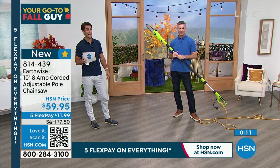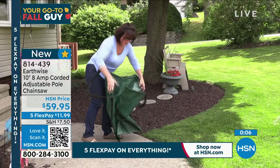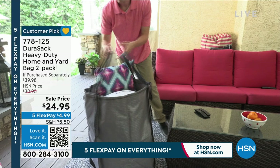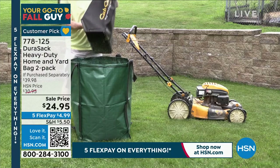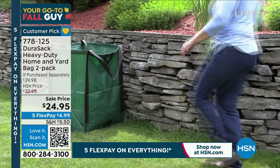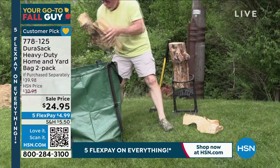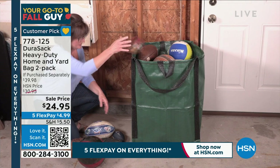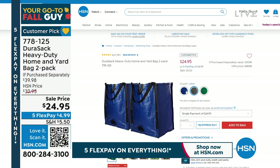Speaking of the right tool — let me talk about the Durasac real quick. First thing I love: it stands up on its own. When you're cleaning debris and doing yard work, it stands up on its own. It is virtually indestructible — polypropylene, super strong, extra reinforced handles at the top and bottom. Maybe it's for hauling, cleaning, or storage. Easy to clean out. What about firewood this winter — use your Durasac, get the firewood up off the ground. You're getting two of them for $24.95, five flexible payments. When not in use, they fold up to almost nothing.